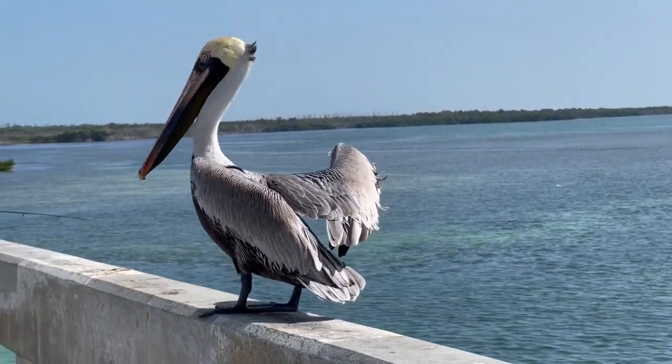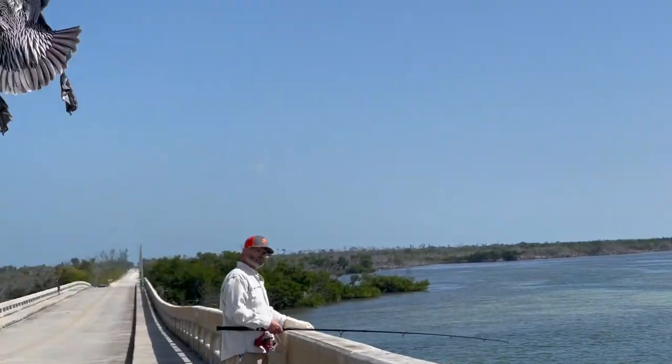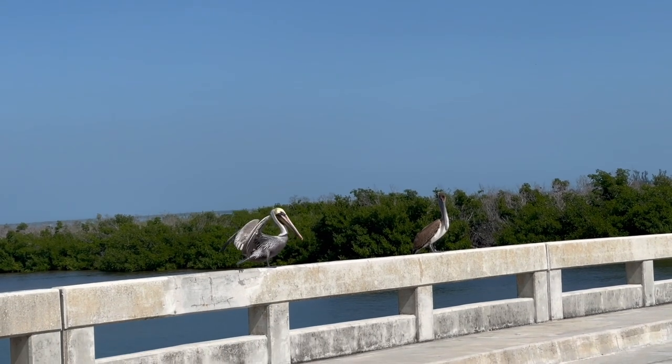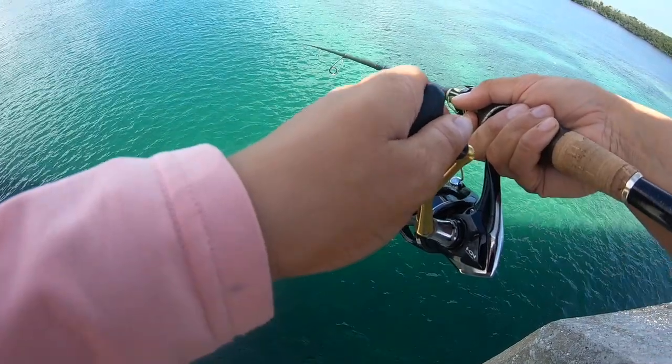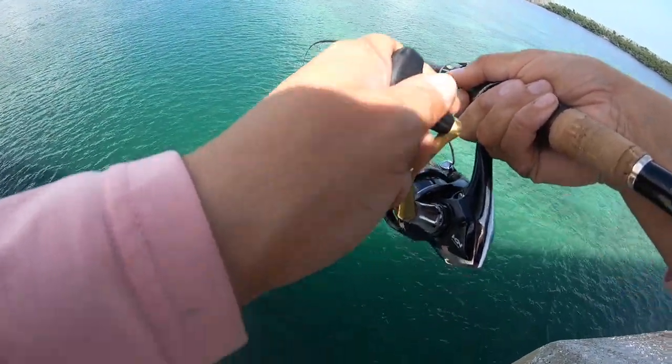We are currently on the No Name Key Bridge doing a little bit of fishing. Cody just caught one right behind me, a little snapper, but it is just absolutely beautiful out here. The water is green and you can see the fish swimming. So much fun. Oh look, there's my friend right there trying to eat Cody's fish. I'm basically just letting it drop right here over the side of the bridge and normally within a couple minutes I have a bite.